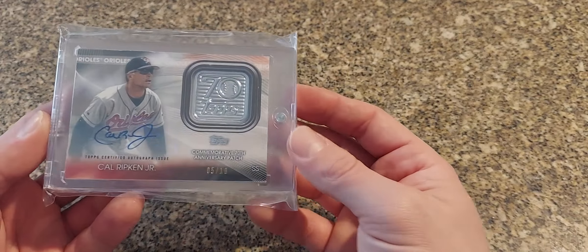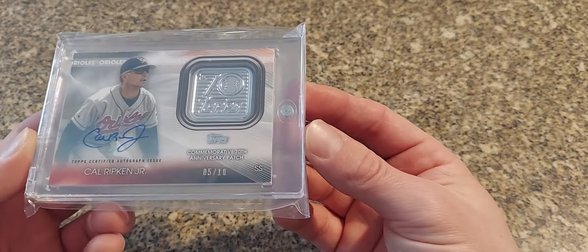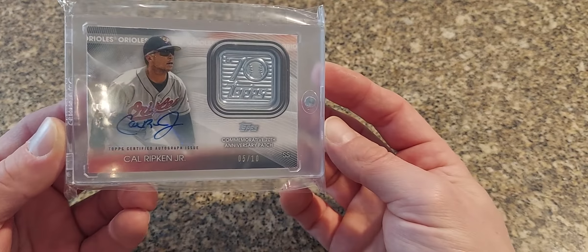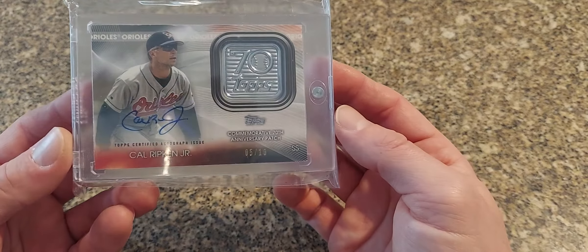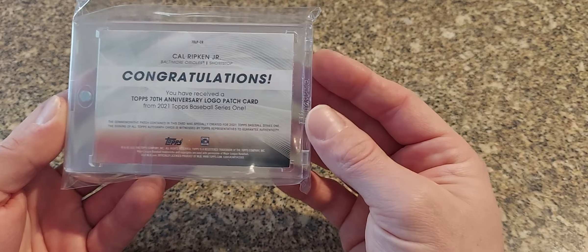Next we have a kind of cool one — it's got the silver patch, little silver emblem recessed inside of the card. These are autographed versions out of just 10. This is a 2021.